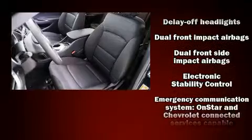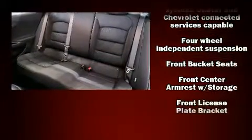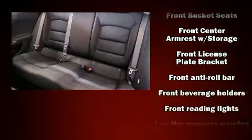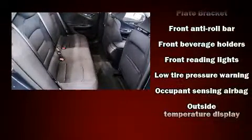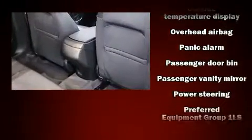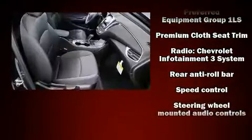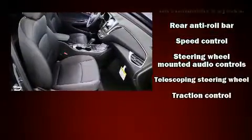Chevrolet ensures the safety and security of its passengers with equipment such as front and rear side impact airbags, a security system, OnStar, and four-wheel disc brakes with ABS. With electronic stability control supplementing mechanical systems, you'll maintain precise command of the roadway.